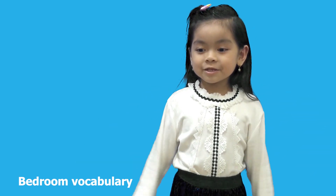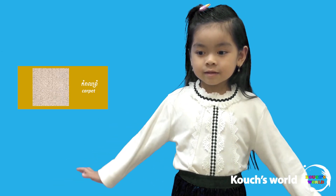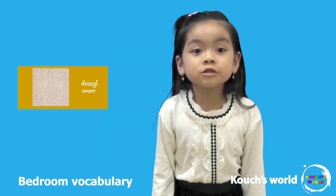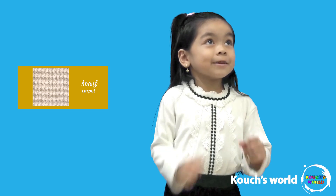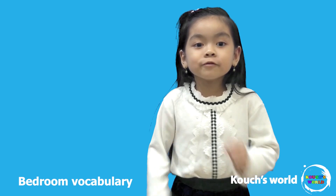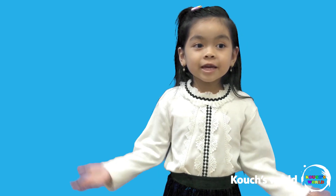This is a carpet. You guys know carpet? When you go anywhere, you have dust on your feet, so you will wipe off your feet and keep it clean.